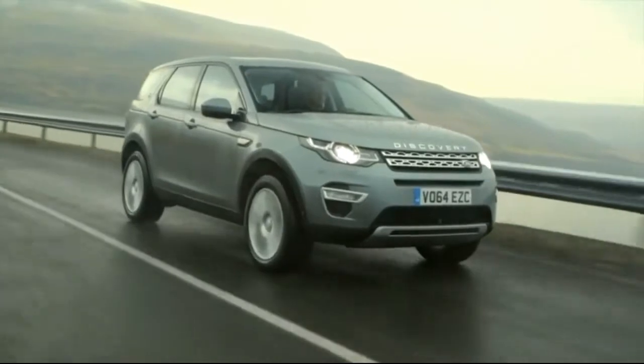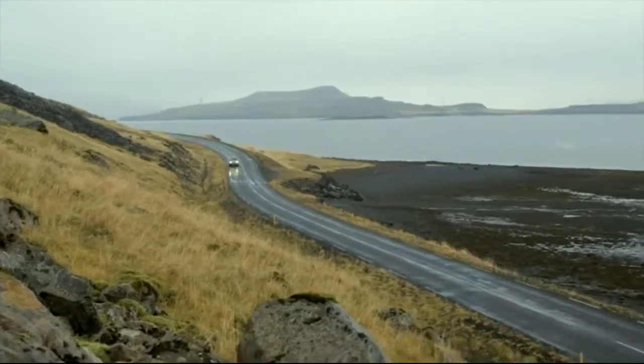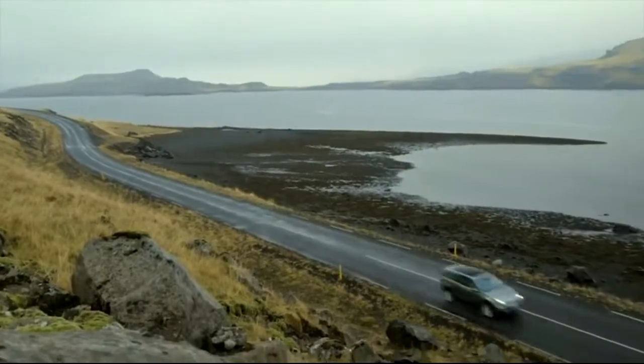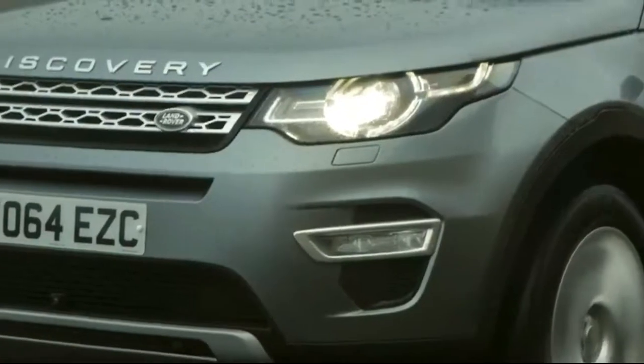These Icelandic roads are fantastic for showing off Discovery Sport's on-road credentials. These ribbons of tarmac — wet tarmac in this case — are meandering through the hills and around the fjords, and really encourage the driver to press on and experience what this car can do.